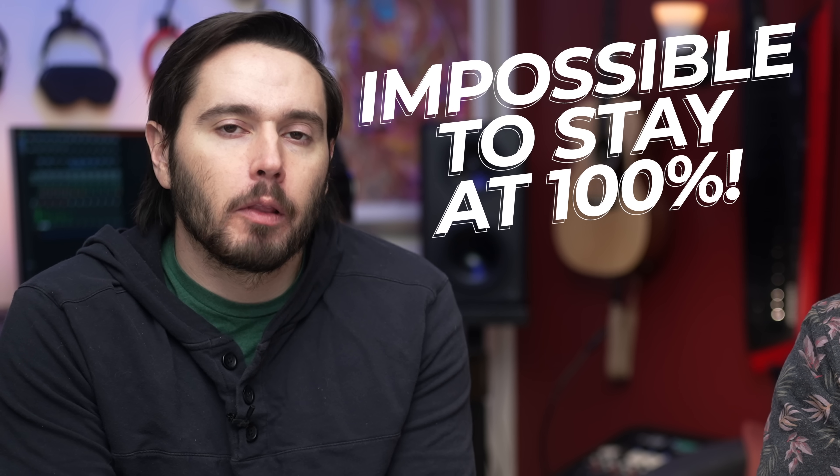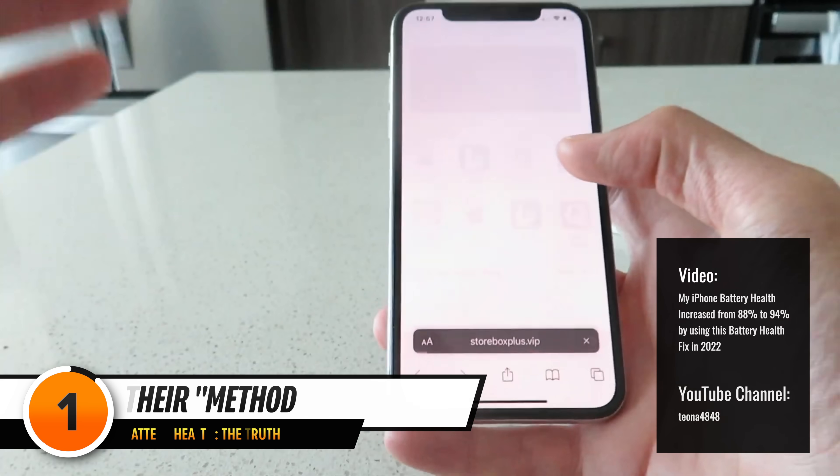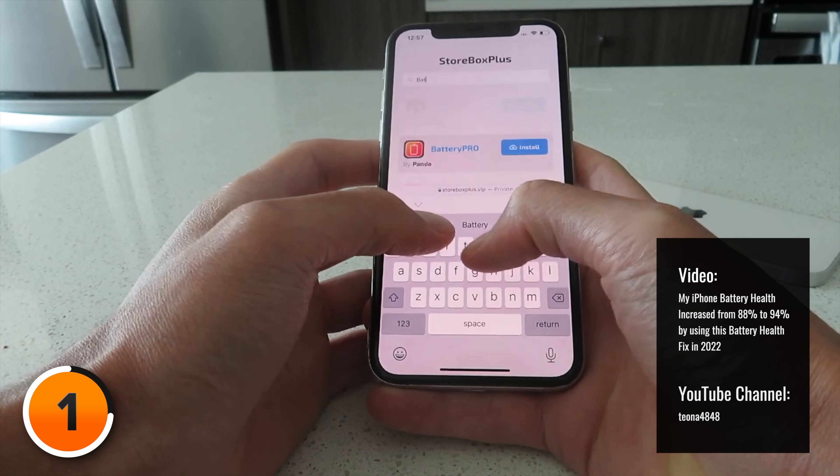By the end of this video you'll know why it's impossible to maintain 100% battery health when usage alone increases charge cycles. Back to the video mentioned: according to that video, all you need to do to maintain 100% battery health is go to some sketchy website and download some sketchy app with no reviews. Stick around to the end because we're actually going to install this app on an iPhone and show you what it does.